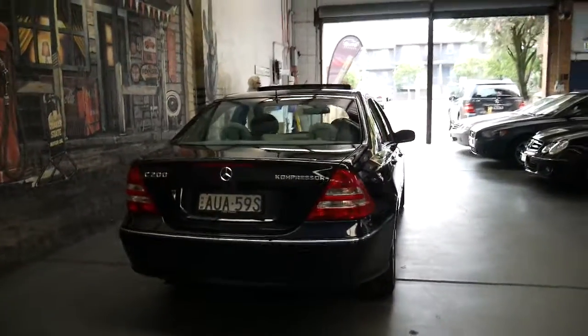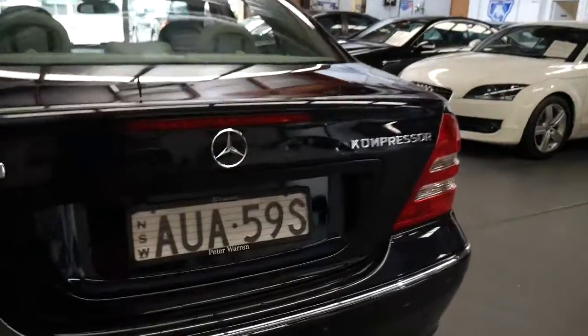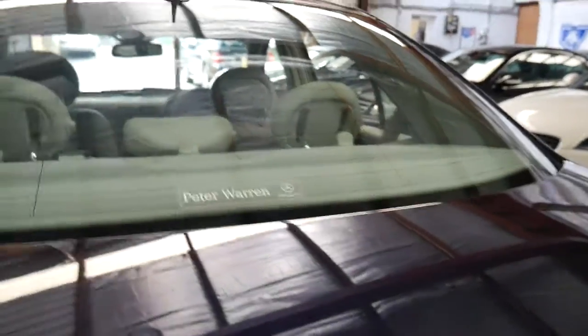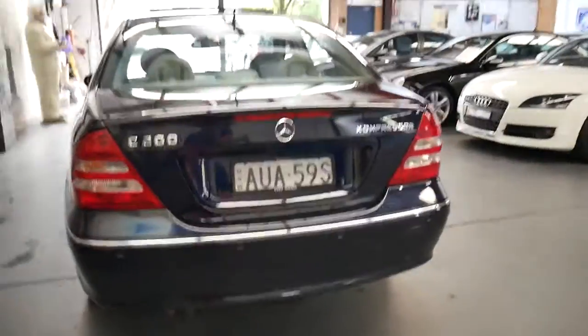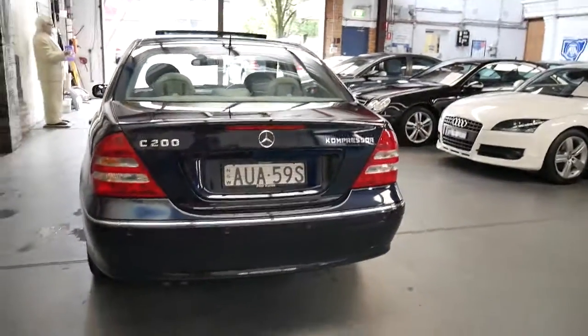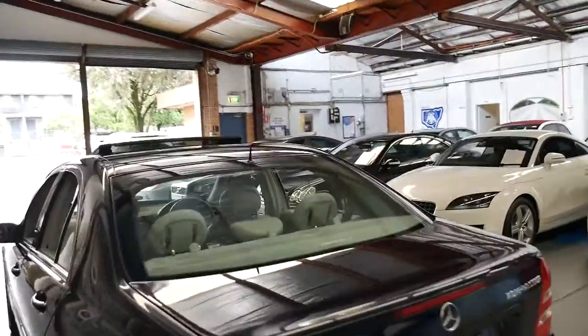It was sold brand new at Peter Warren — it's even got the Peter Warren plates, the original plates from when it was new. It's even got the sticker on the back window, which is something I really like to see. Sometimes you get a car like this and it could have had two, three, or four plate changes or owners in its life. It's just a nice original car.